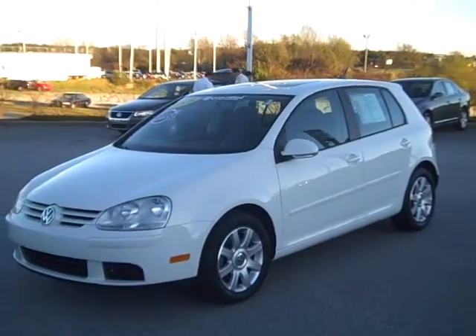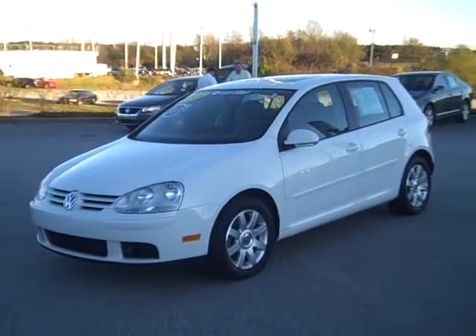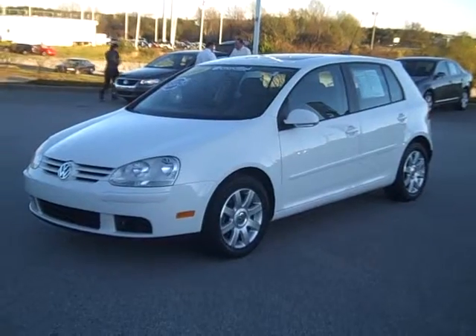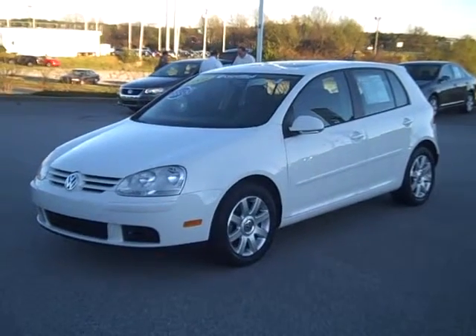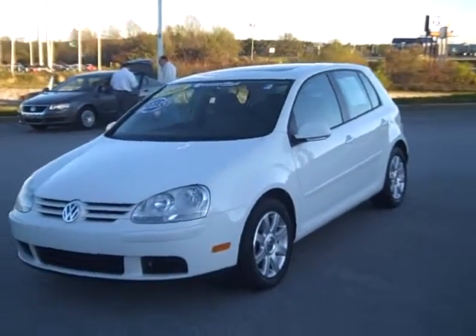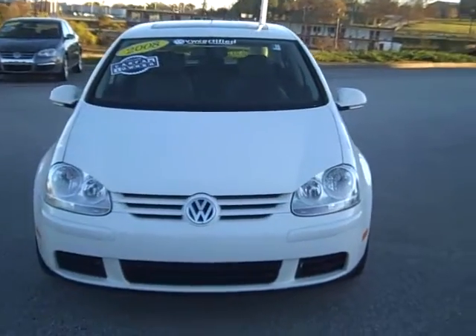This is just a wonderful looking car. If you're looking for a car for a first time driver or even for yourself that you know is going to be super dependable, with the Volkswagen certified warranty you're going to get up to 74,000 miles of warranty straight from Volkswagen — that's completely worry free.